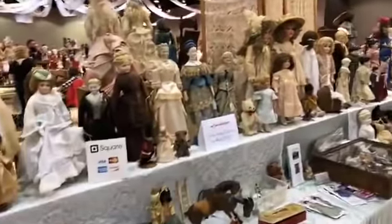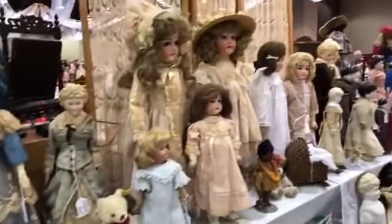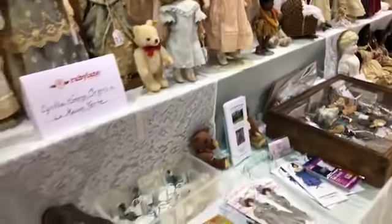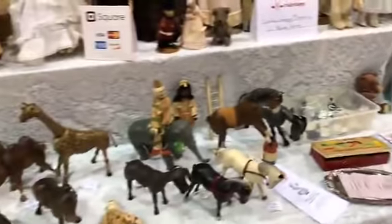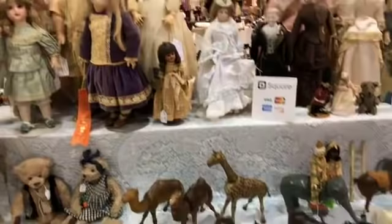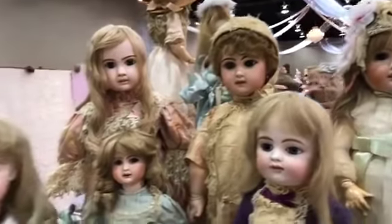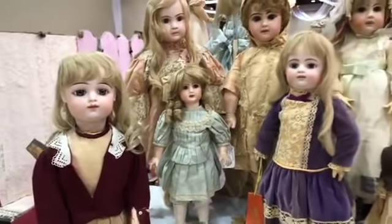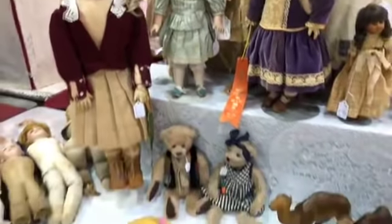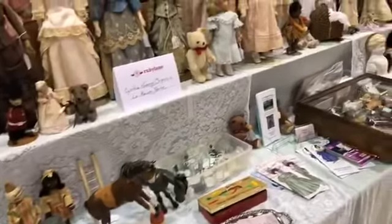We're here in the booth of Cynthia and George Ogeron, and they are just wonderful people. George likes the half dolls — I know that from our interview we did last year. We're in the booth of Cynthia Ogeron, and she has wonderful, wonderful dolls. It's also fun to see bargain tables where people can fix them up themselves, because that is really fun too.